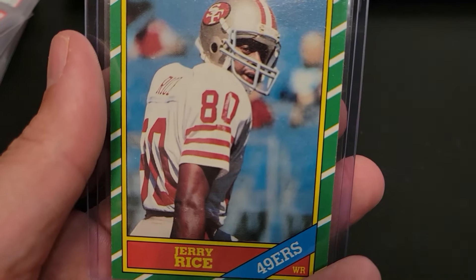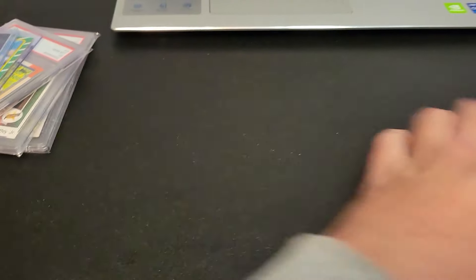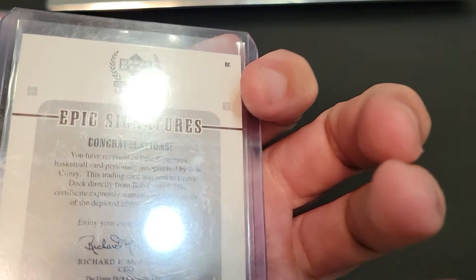We also picked up a Jerry Rice rookie, Jordan Addison Origins auto rookie. We go way back — Bob Cousy, Hall of Famer, Upper Deck on-card auto. We also picked up a Brett Favre Laser View Inscriptions. We bought that at the show but already sold it to Mr. Saito — he's our autograph guy, where we got the Jim Brown from. And Mr. Bean, if you watch our other videos — we got that from him and finally sold it this week.